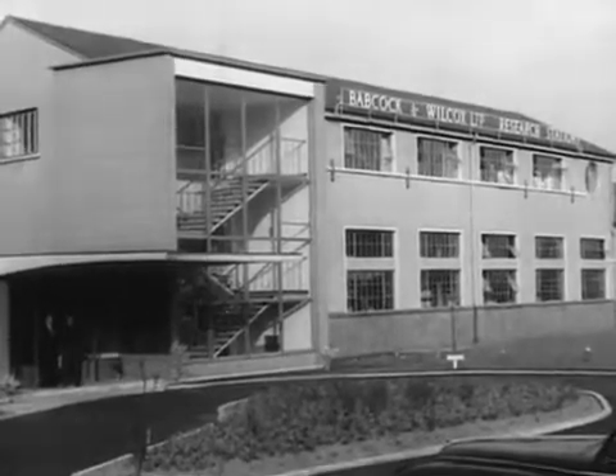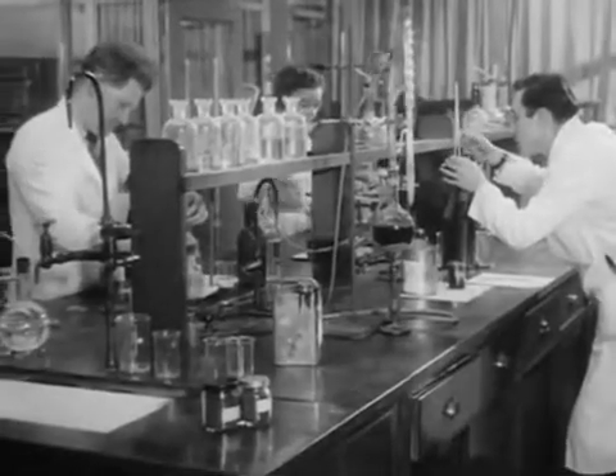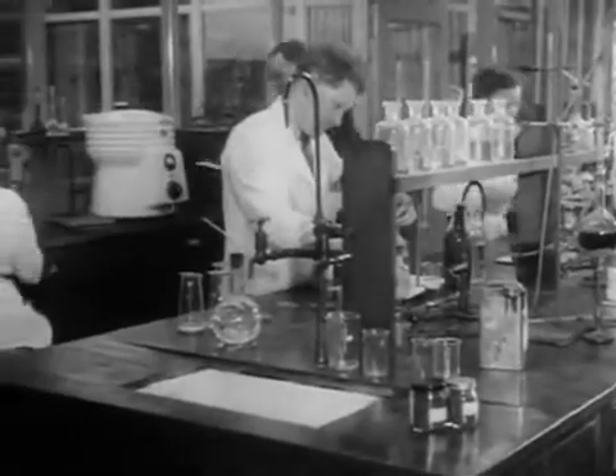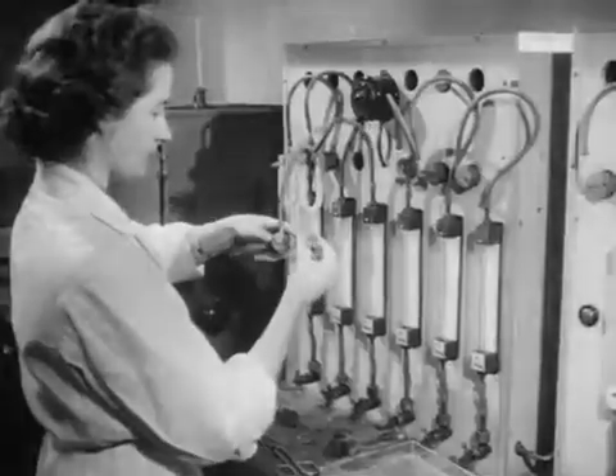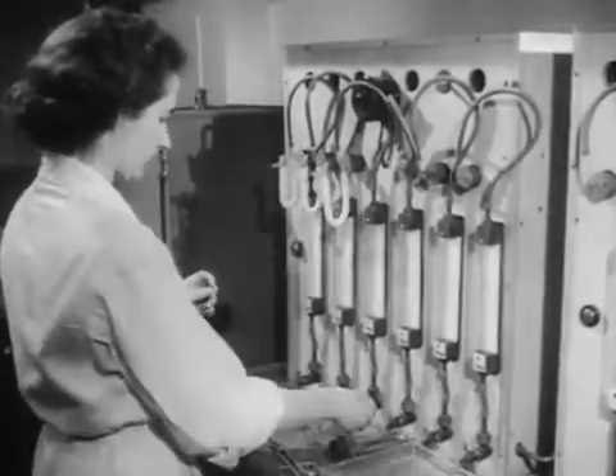Behind this story of design and development of a cyclone lies a continuous program of research and testing at the B&W Renfrew laboratories, to determine the characteristics of many different coals and their suitability for cyclone firing.